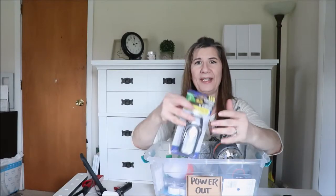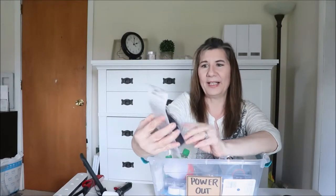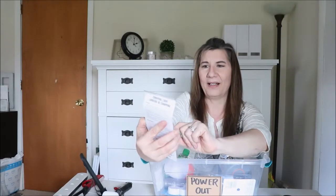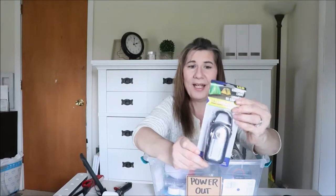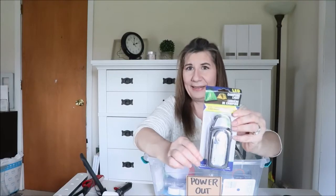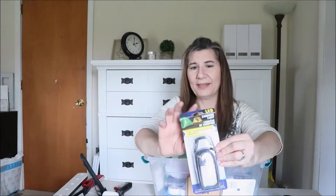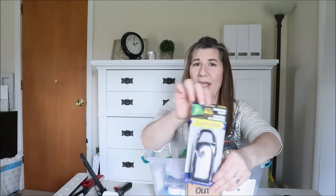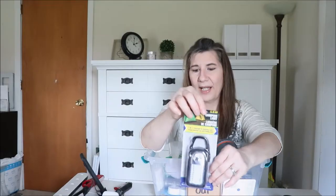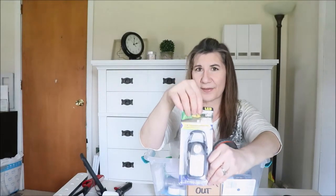They also have these at the Dollar Store — it's a camping light, but it has a hanger and bright lumens. It is double-A battery operated and can be very handy. You can place small command hooks on the wall and hang these in hallways if you don't have an electrical outlet there. This would work great as well.